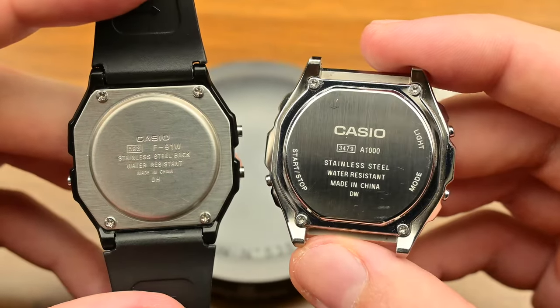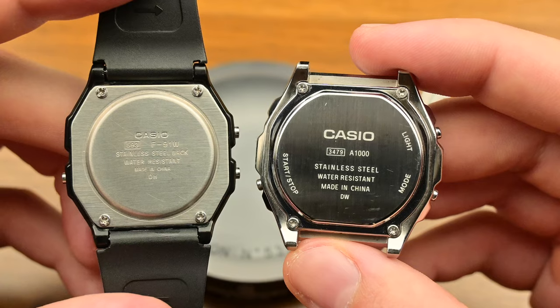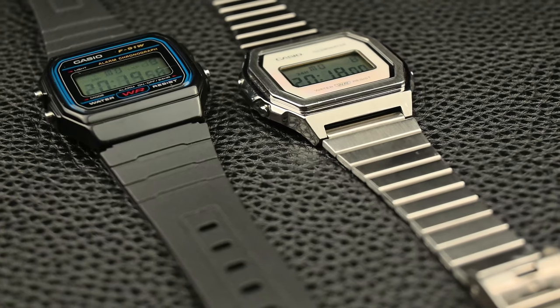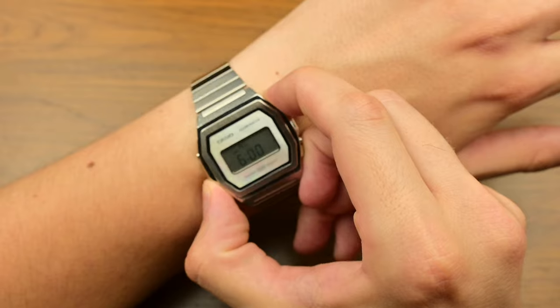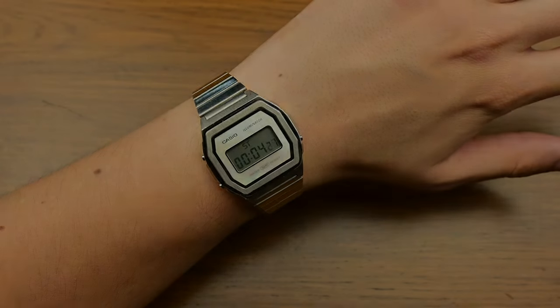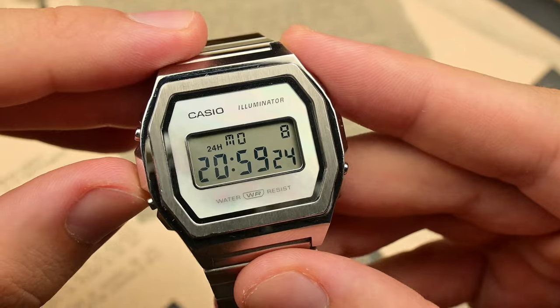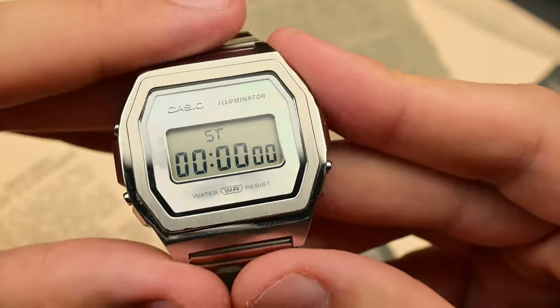The movement inside is a 3479 quartz movement that, apart from all the features of the F91W, displays a better viewing angle and electro-luminescence technology that illuminates the entire display. The buttons and functions of this model are exactly the same as its plastic vintage counterpart — it displays the day, date, alarm, hourly chime and a precise maximum 1-hour stopwatch. The buttons are completely different from the resin models, this time being rounder and a bit thicker.